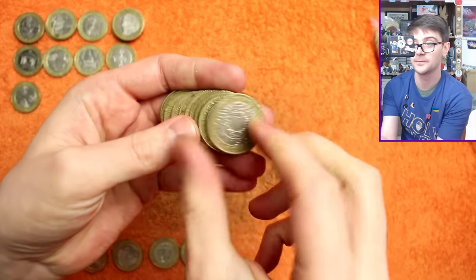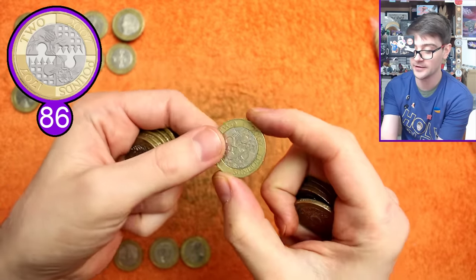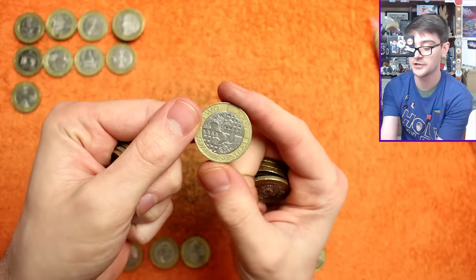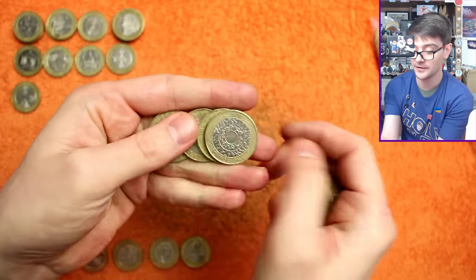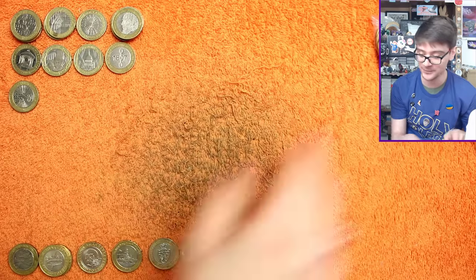A few more bags to go — you never know, we've had a lot of luck, but that Commonwealth Games could be lurking in one of these last three bags. Did that have a rotation error? Nope, sadly not. If one of those turns up, I'd be very excited to get my hands on one.